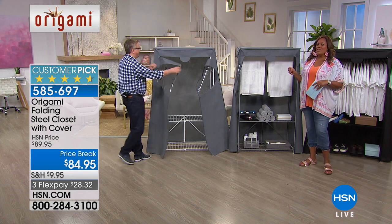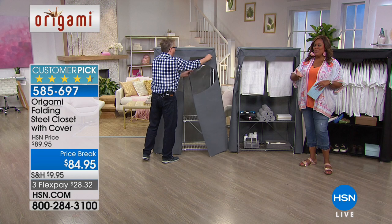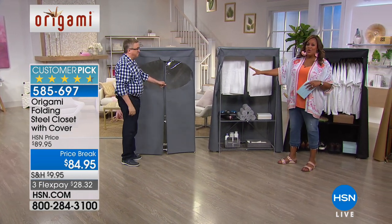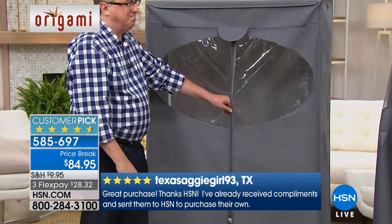I have two of these — I have it in bronze. It is a customer pick, so it's not just me liking them, you love them too. Customer pick. And I love that it comes covered because we have ours in the garage, and so it keeps out the dust and the smells and all that kind of stuff.